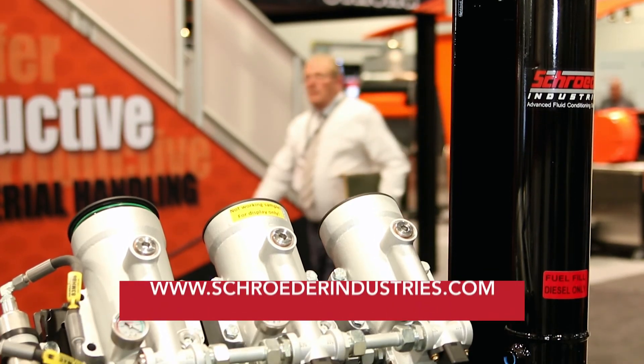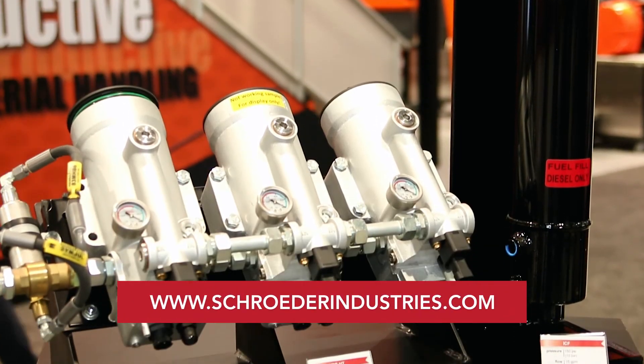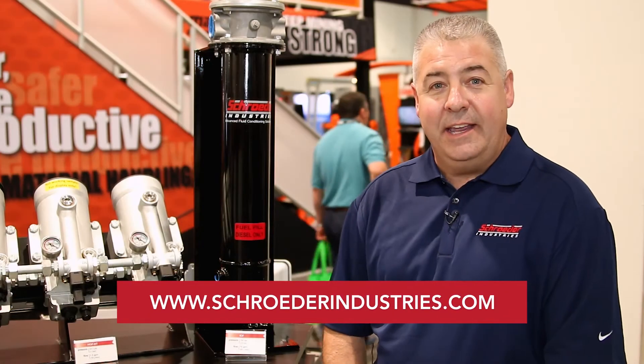If you would like more information, please feel free to contact us at SchroederIndustries.com. Again, Rob Sabo — thank you very much and have a great day.